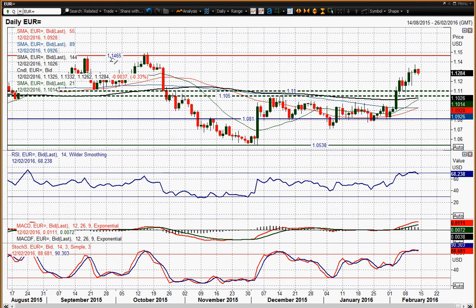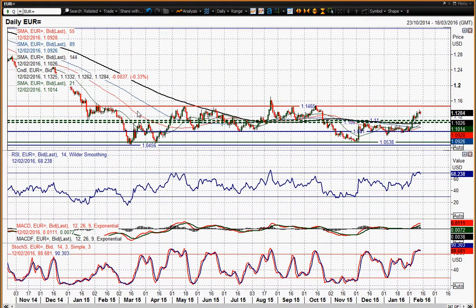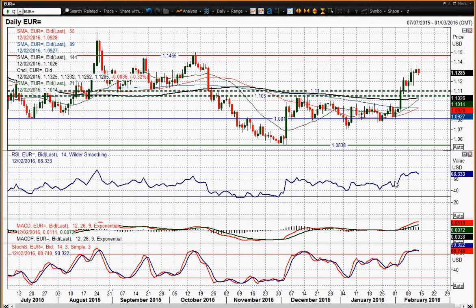I still think it has potential towards the top of this range, the 1465 area — that is the long-term range that the Euro has been trading in for the past year. I still think it's got the potential to go towards those highs, but just very near term we've just seen a bit of rolling over.